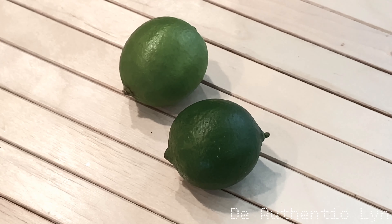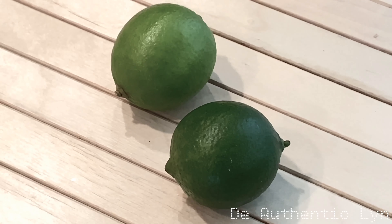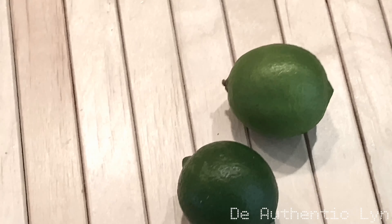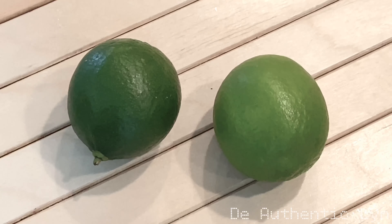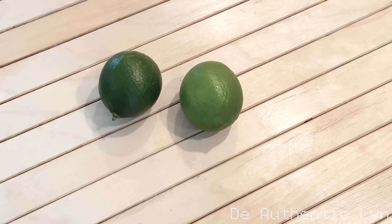Limes are a good source of magnesium and potassium, which promote heart health. Potassium can naturally lower blood pressure and improve blood circulation, which reduces your risk of heart attack and stroke. Lime boosts your immune health, supports digestive system health, and promotes skin health.